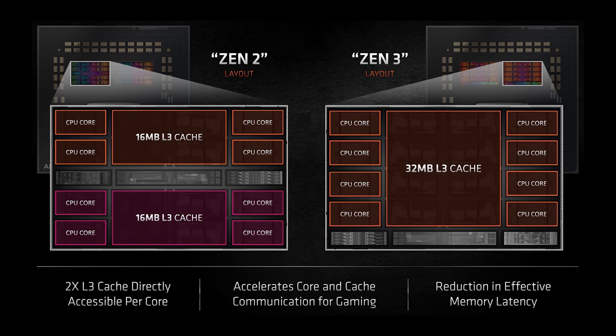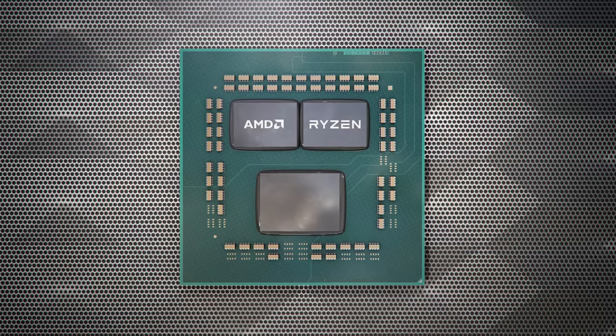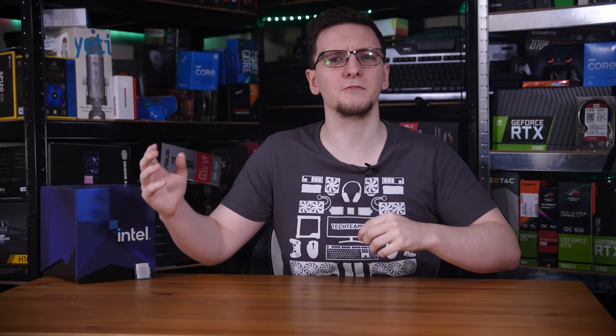Starting with Zen 2, they also introduced chiplet designs using multiple pieces of silicon connected via their Infinity Fabric, and those chiplets are called CCDs. What would happen is that the Windows scheduler would assign one instruction to a core in the first core complex, and then assign the next instruction from the same program to another core in a completely different complex or even a completely different physical block of silicon. That means the CPU would process the first instruction, and when it goes to process the next one, if it has to use the result of the first to calculate the second, it would have to travel all the way from the other CCX or CCD to get that information, come back, and then process it — which takes way, way longer than collecting it from a core that is physically closer, and ideally with some shared L3 cache.